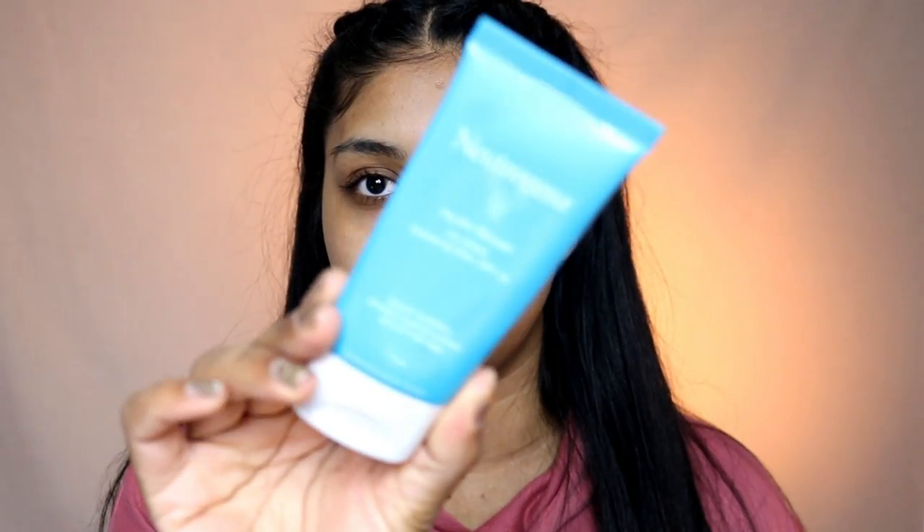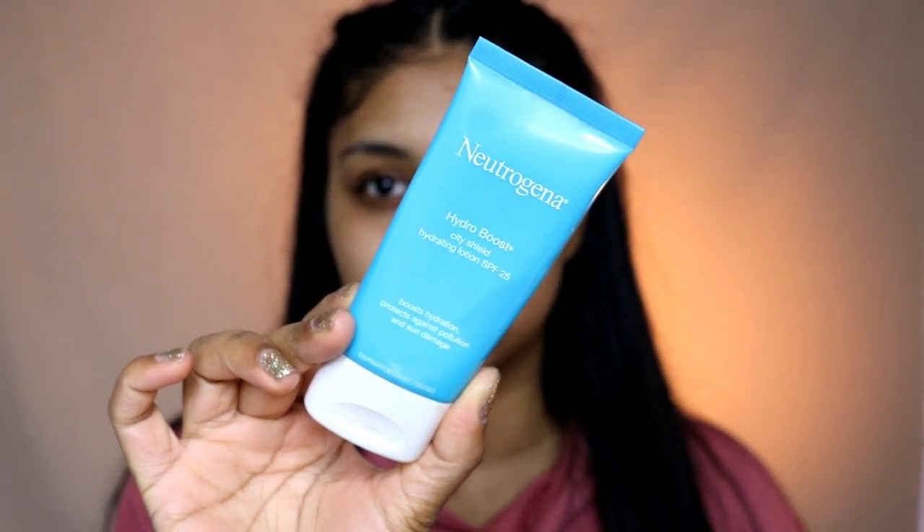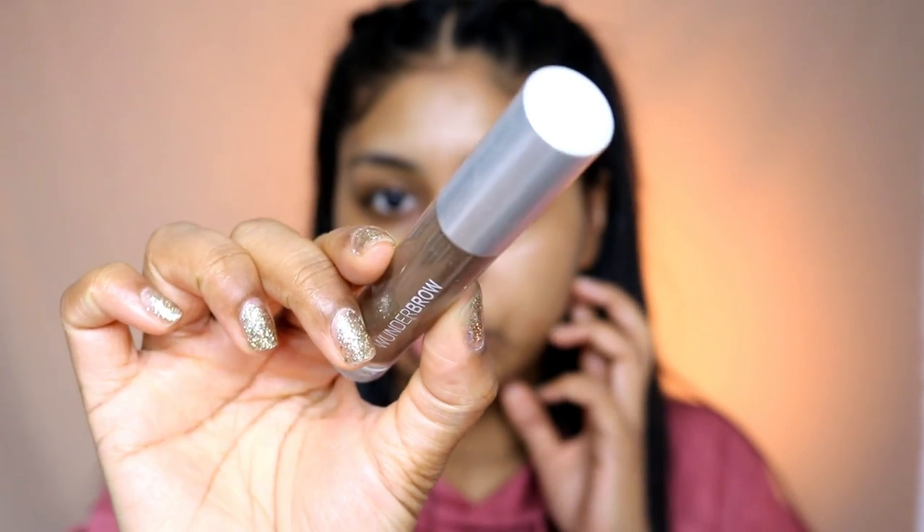I'm going to use some moisturizer — my Neutrogena SPF moisturizer. If you hear any weird noises, it's just my chair. My skin definitely needed that.